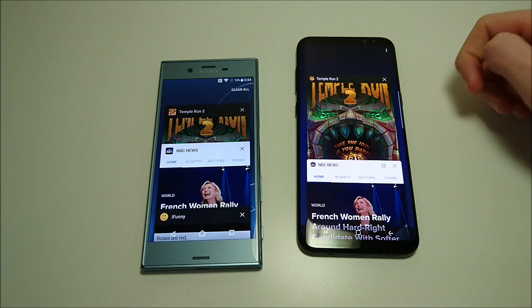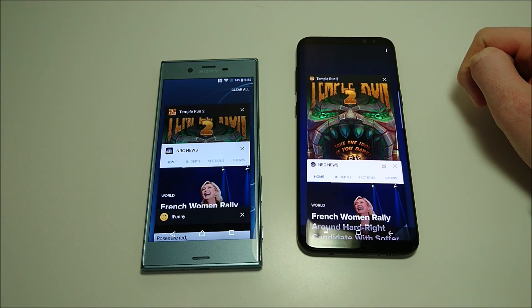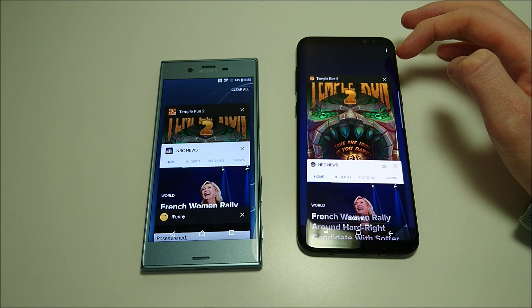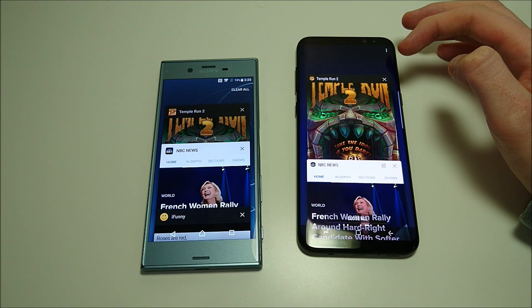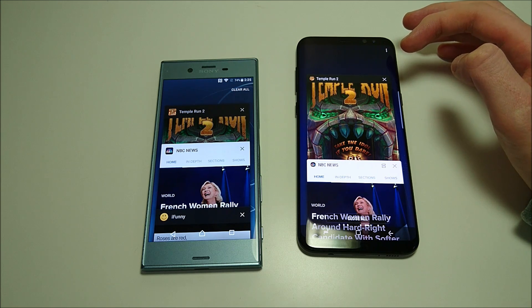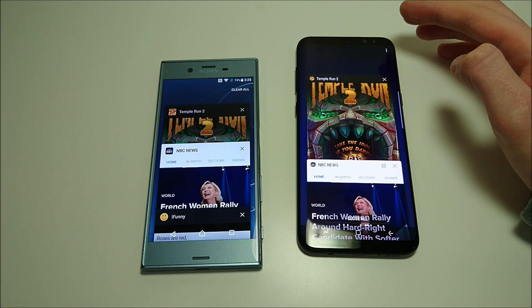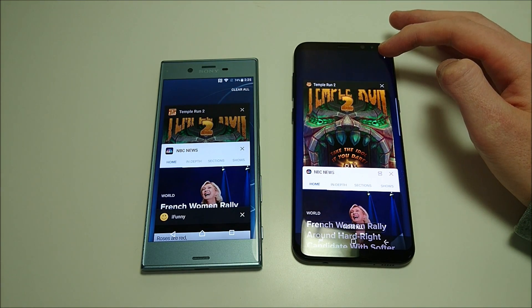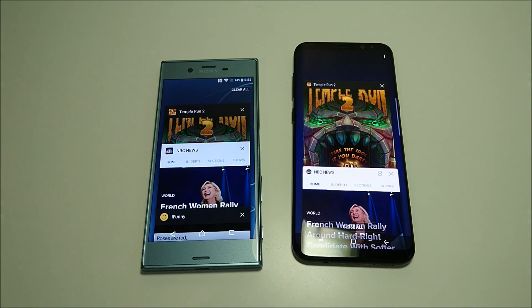Let's quickly go over the specs. On the Xperia: 5.2-inch screen, 440 pixels per inch. On the Galaxy: 6.2-inch, 529 pixels per inch. 13MP front-facing and 19MP rear-facing on the Sony, versus 8MP and 12MP for the Samsung. Internal storage is 32 or 64GB with microSD support for the Xperia; 64GB for the Samsung, also with microSD. Battery is 2900mAh for Sony, 3500mAh for Samsung. Snapdragon 820 with 4GB RAM for the Sony; Snapdragon 835 with 4GB RAM for the Samsung — the world's first phone to release with Snapdragon 835. Sony has stereo speakers, Samsung does not. Both phones are waterproof and USB-C.